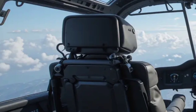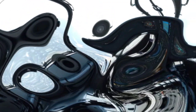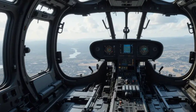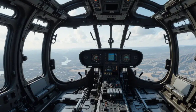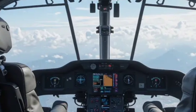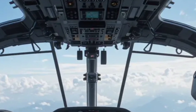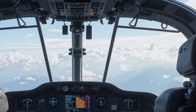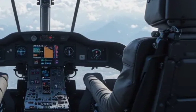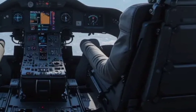This diverse weapon loadout makes it a formidable force on the battlefield, capable of neutralizing enemy tanks, armored vehicles, and infantry with precision. The Mi-28 Havoc is powered by twin Klimov VK-2500 turboshaft engines, delivering impressive speed and maneuverability. It has a top speed of around 300 kilometers per hour and a range of approximately 435 kilometers, making it highly effective for rapid response missions.